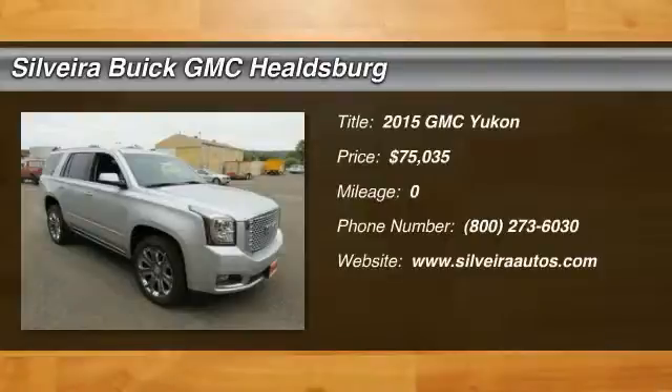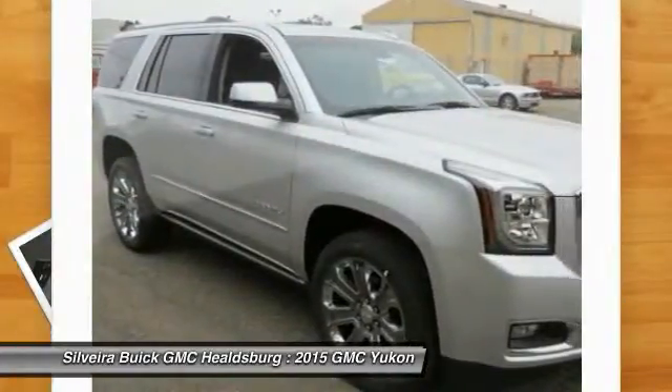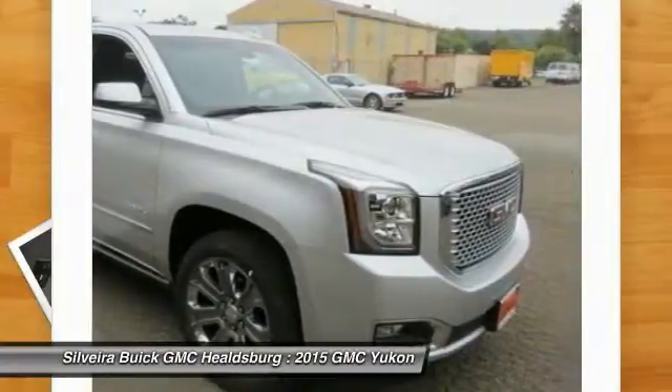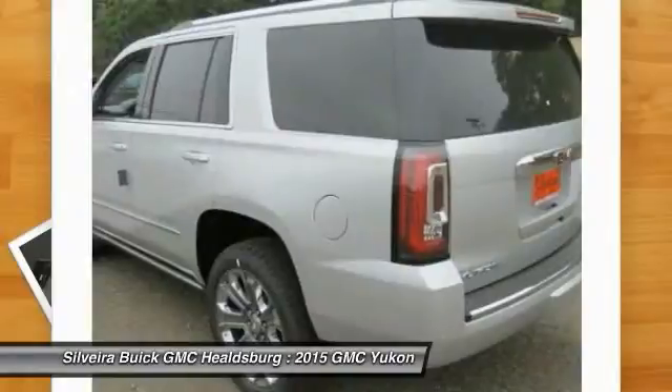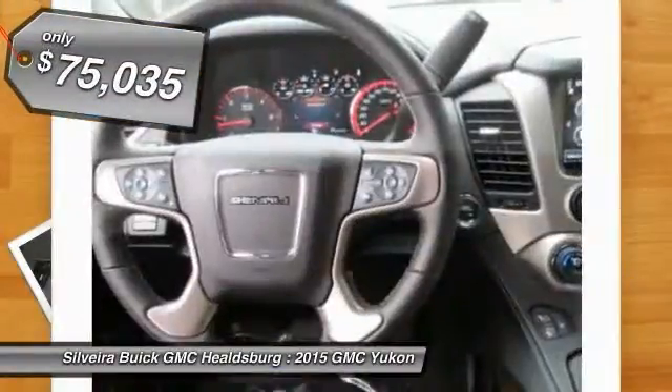The 2015 Yukon — peace of mind comes standard with GMC's 100,000-mile, 5-year powertrain warranty and Yukon's 5-star frontal crash test rating. Boasting a Vortec 5.3-liter V8 with active fuel management and flex fuel, Yukon is agile and capable, and is priced below $80,000.